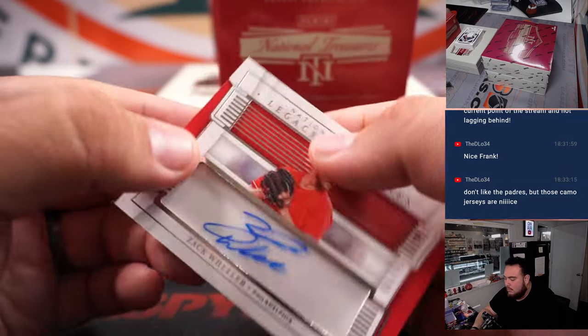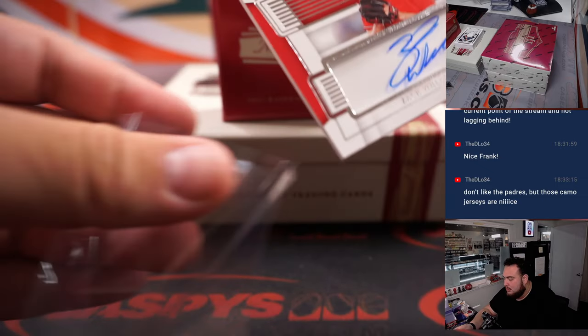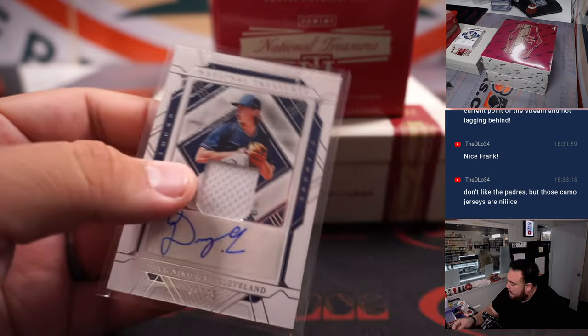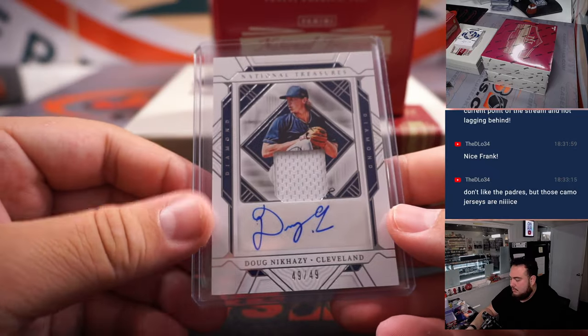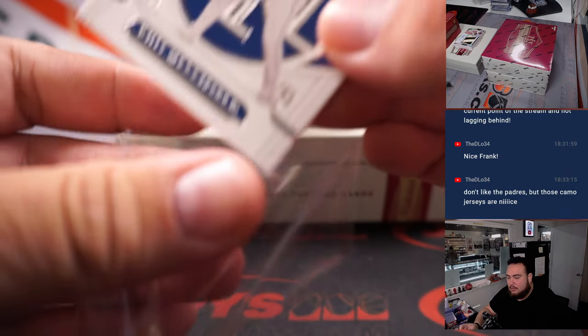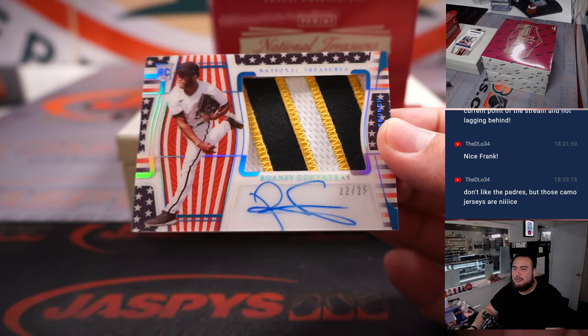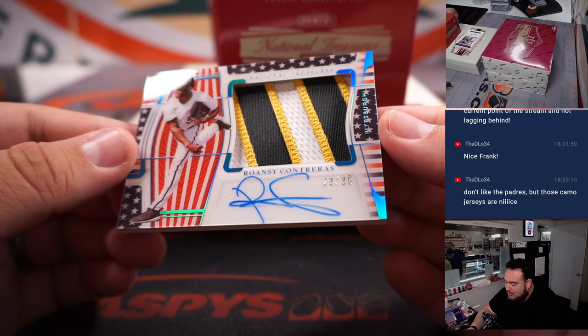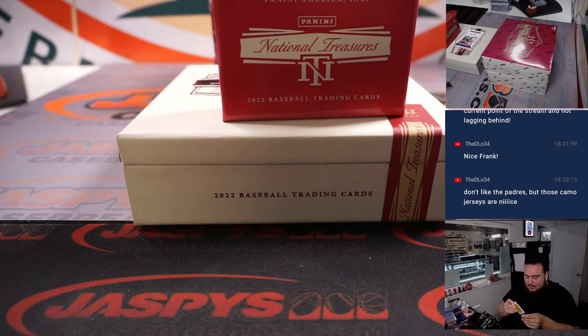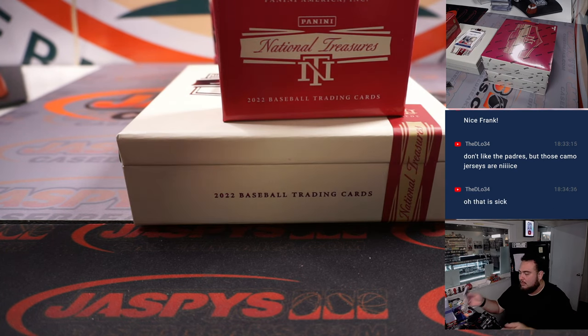Game-worn used material — Zach Wheeler Legacy Autographs to 86. Doug Nickle-Hazy to 49. We have a Whit Merrifield — can't have a break without Whit Merrifield, there's just no way — 2 of 99. Rosny Contreras with the Stars and Stripes RPA, 22 of 25, beautiful patch too. Not to put down Rosny Contreras, but an O'Neal Cruz like that would be sweet. Sweet patch autograph though.